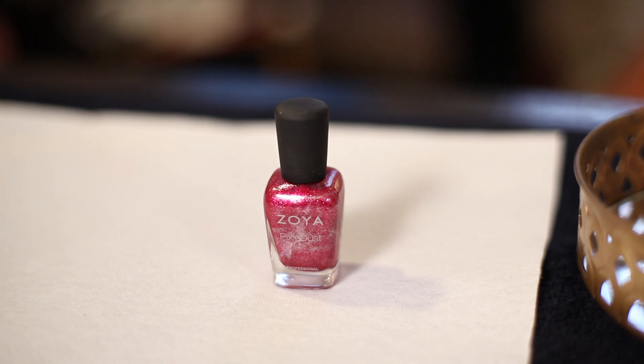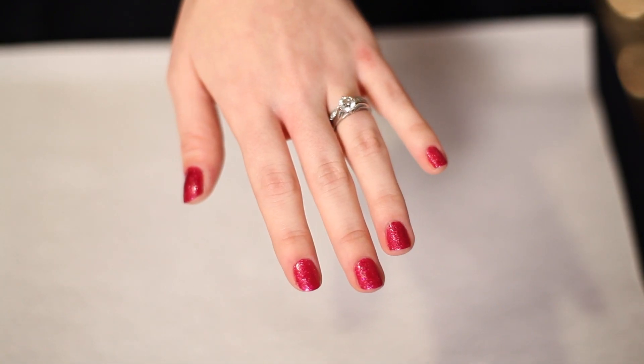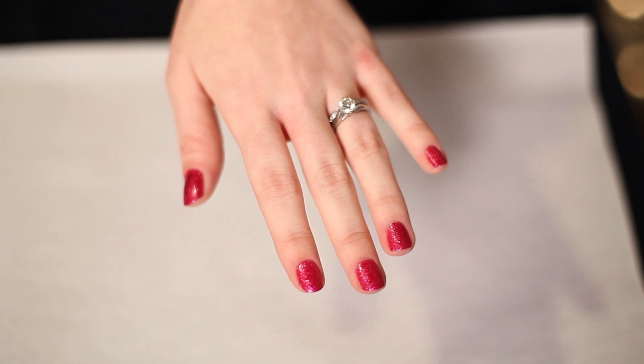You can get really creative with Zoya Pixie Dust. It's a full coverage polish or you can layer it on top of a complementing or contrasting shade. It dries to a sand-like finish which can feel a little weird on your nails, but the glittery flecks catch the light beautifully.